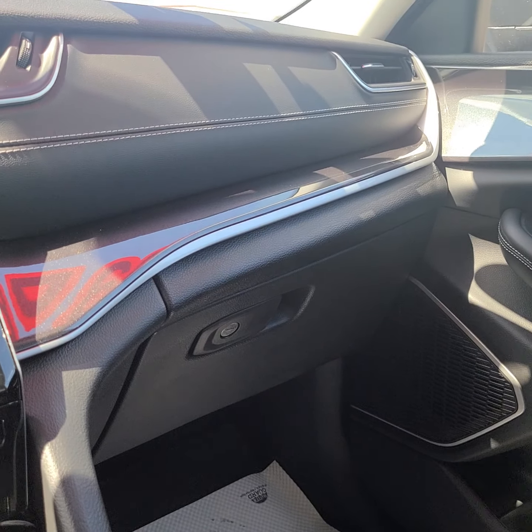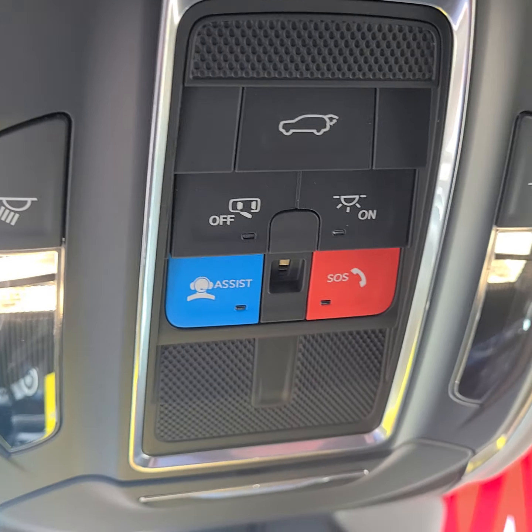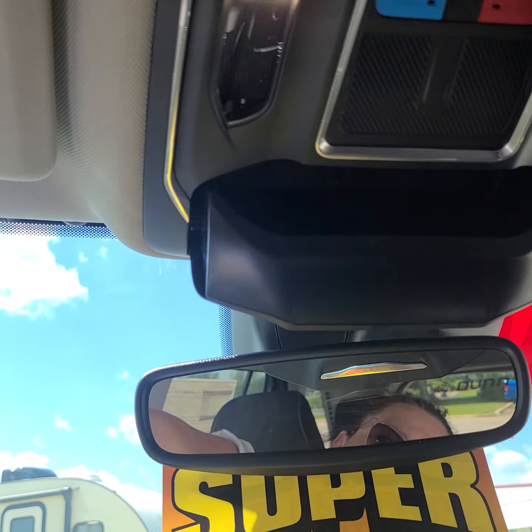There's a locking glove box. Up above us we have our rear hatch control, our SOS button, and a sunglass holder.